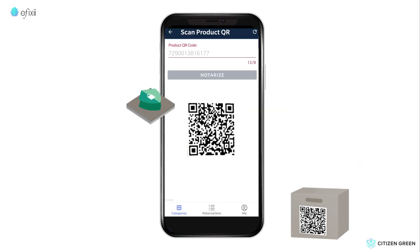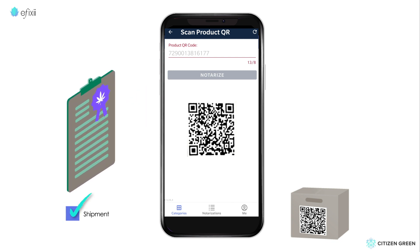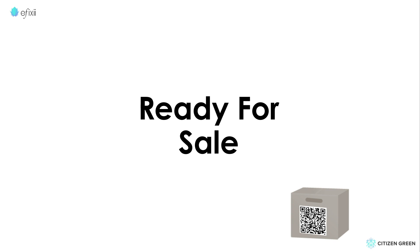Because this information is tamper-proof and attested to by a verified entity, the agent is happy to authorize the shipment for entry, and soon Susan's products are ready for sale.